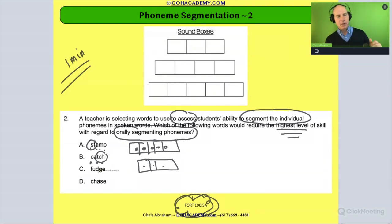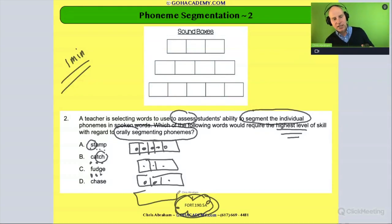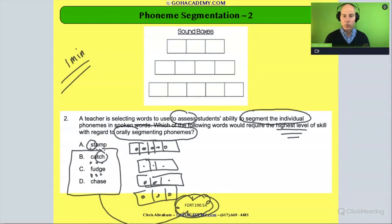Let's keep going. 'Fudge' — only three sounds. Again, you might say that would be harder to teach in phonics — yes — but in terms of sounds, it's only got three. How about 'chase'? Same thing — ch-a-s — only three sounds. So these words, while more advanced in phonics, only have three phonemes.